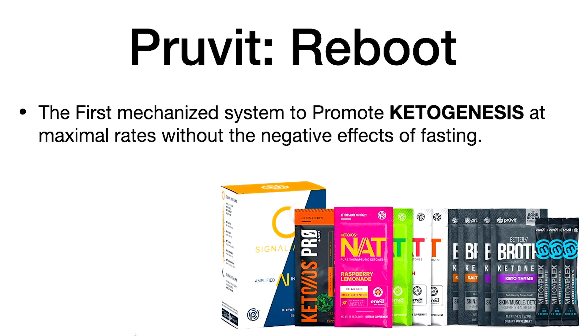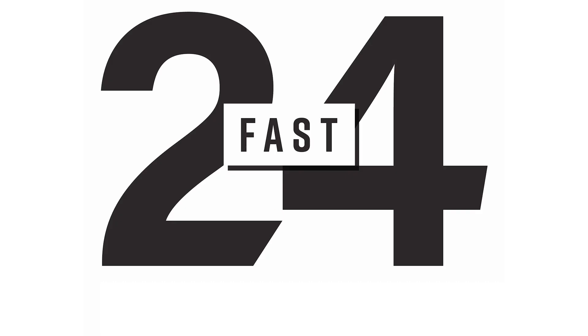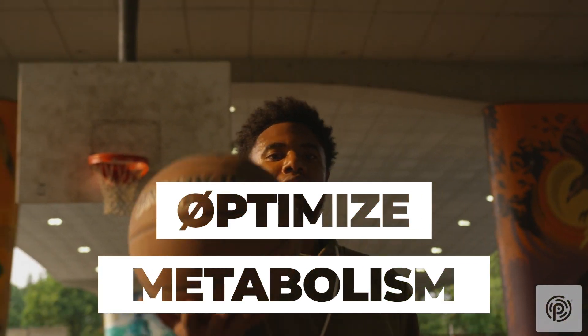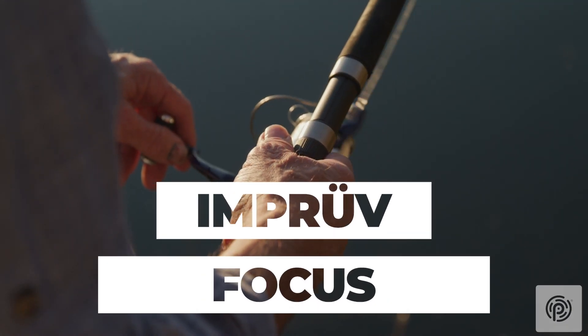That's why Prove It launched the reboot system. The Prove It reboot system is the first mechanized system to promote ketogenesis at maximum rates without the negative effects you see from fasting.